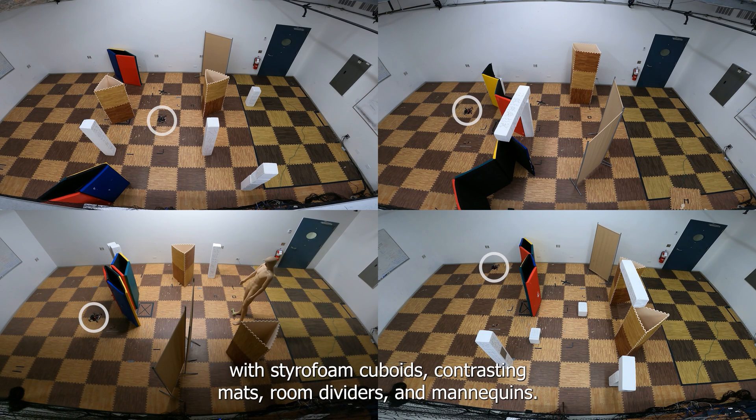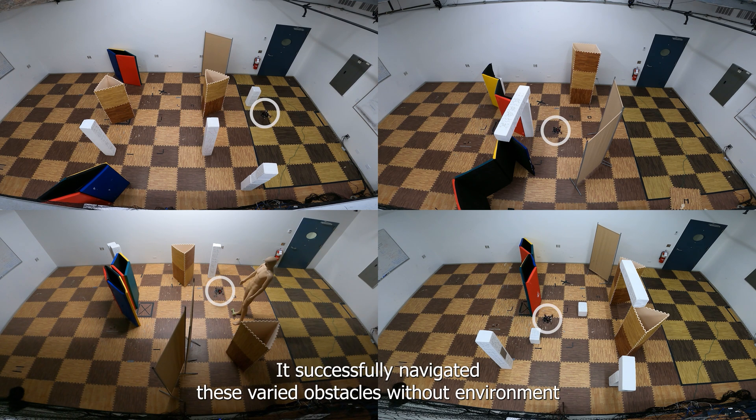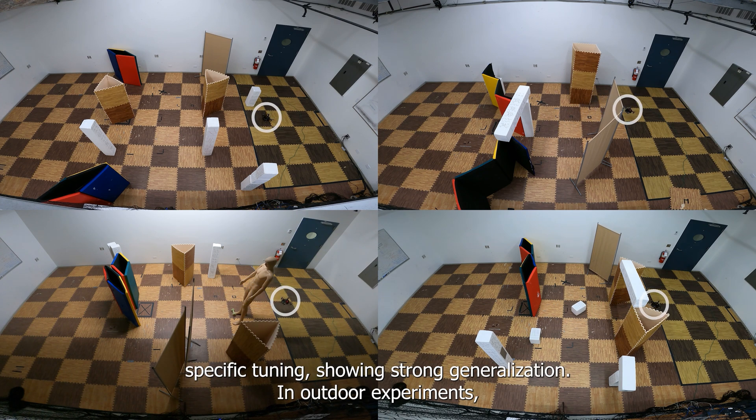including areas with styrofoam cuboids, contrasting mats, room dividers, and mannequins. It successfully navigated these varied obstacles without environment-specific tuning, showing strong generalization.